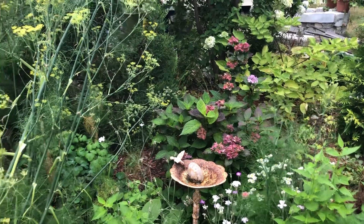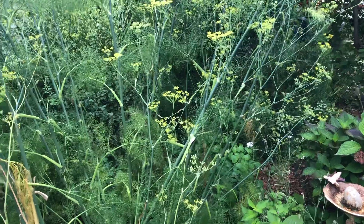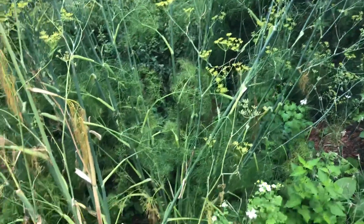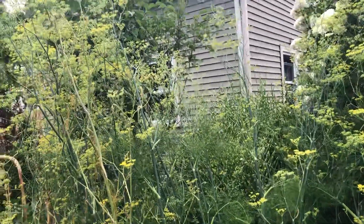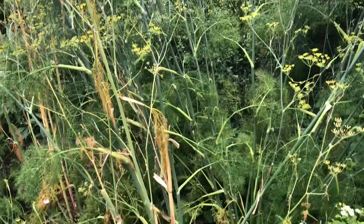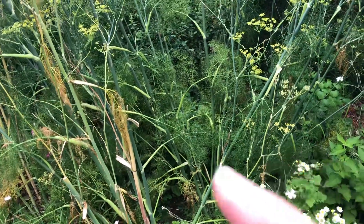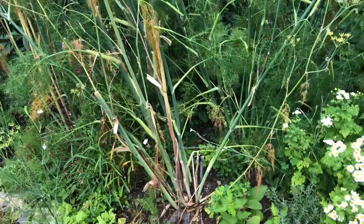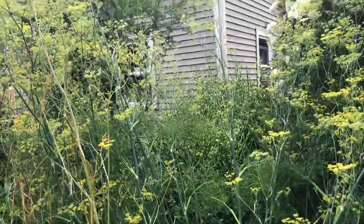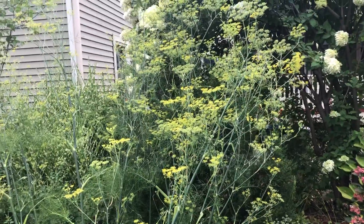I have my fennel that comes up every year, starting to look a little scraggly but it's going to put off lots of seeds. I've already frozen some of the fronds to cook with, make soup and stuff. I share the seeds with my neighbor and whoever else likes fennel seeds, because I get more than enough.